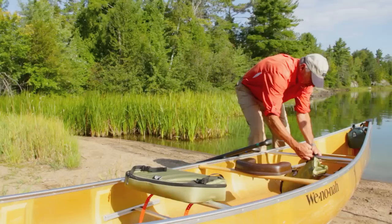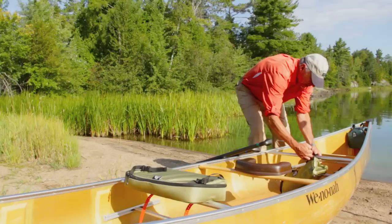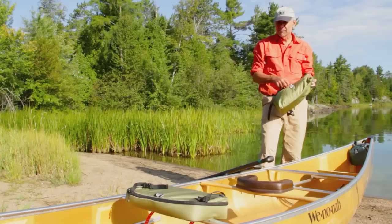They come in different sizes. Organization really is the key to any fun canoe trip — it makes it so much easier getting to camp, getting across portages, loading up, and heading out.